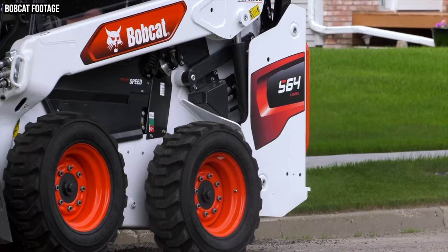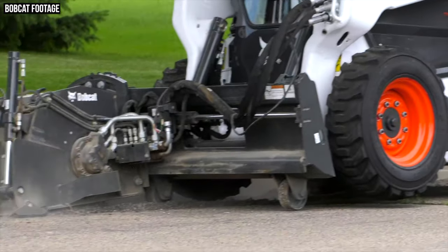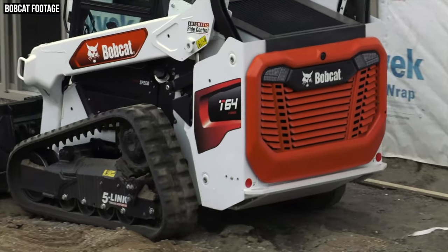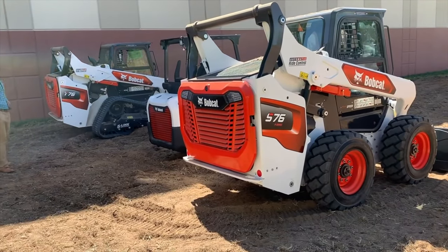Eight months after the unveiling of its next generation lineup of skid steers and compact track loaders, Bobcat is expanding the new R-series lineup with the introduction of four new models. I'm Wayne Grayson and you're watching Equipment World, where each week we bring you new videos on the latest in construction equipment, gear, trucks, and more.